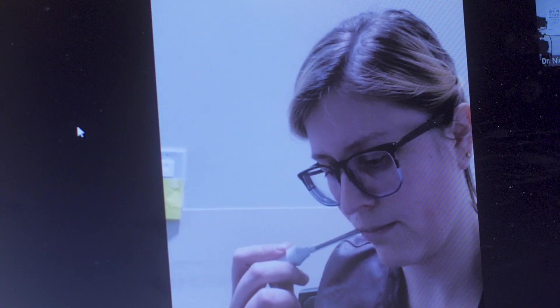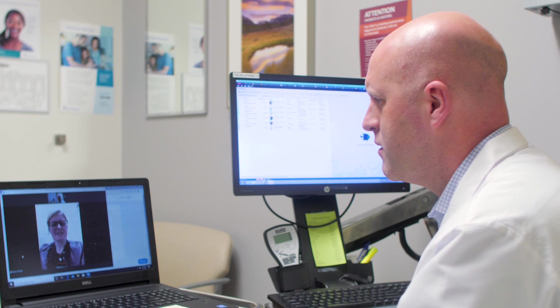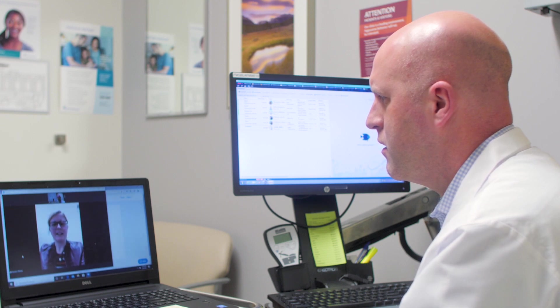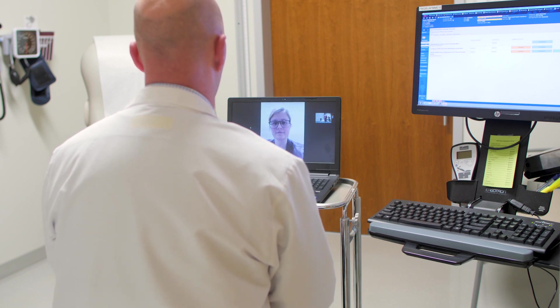And most patients, after they do it, find that it was extremely easy and convenient. Many aspects of your virtual clinic visit are similar to an in-person visit, including costs and co-pays. Virtual visits are also encrypted and HIPAA compliant to protect your privacy.